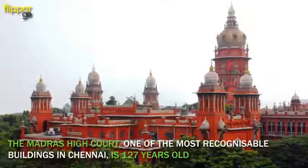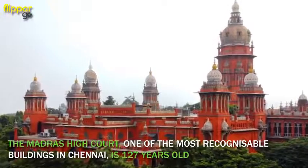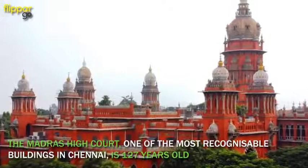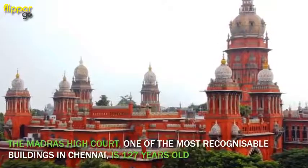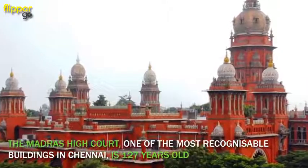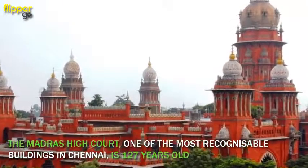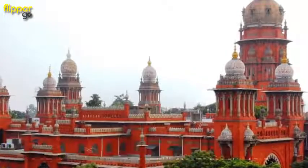The lovely Madras High Court is one of the most recognizable buildings in Chennai. This 127-year-old building, which oversees the junction of the erstwhile Broadway and First Line Beach, is distinctive for its tall, regal domes atop its brick-red exteriors.